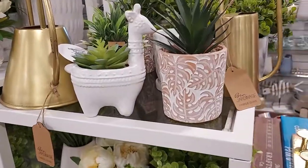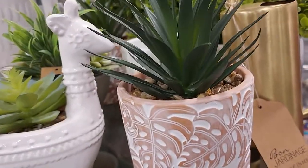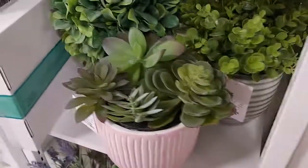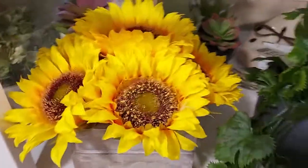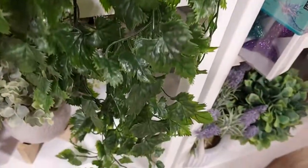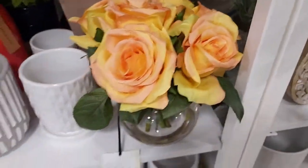Look at the little plants — $13 for the llama one. These are fake plants: $20 for the roses, little sunflowers — cute — leafy vines, $13 for that one. They have a lot of them here — roses for $20, I like that. More flowers and stuff.